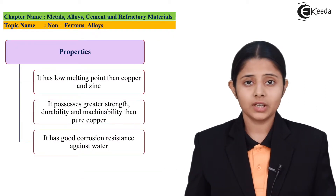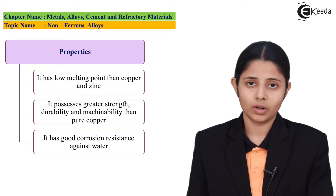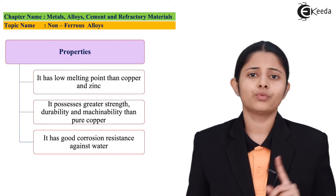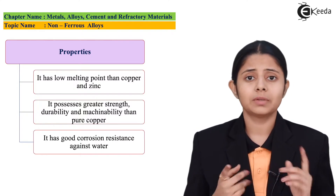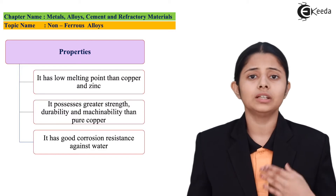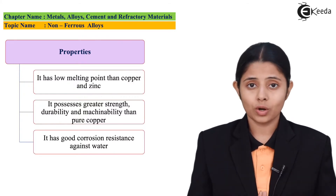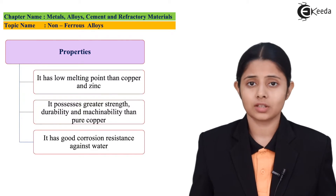Now let us discuss the properties of brass. The properties of brass are aligned with the properties of an ideal alloy. The first property is good resistance against corrosion — it should not get corroded by oxygen present in the atmosphere or by water. Brass is not corroded by either oxygen or water, meaning it has good resistance to corrosion.